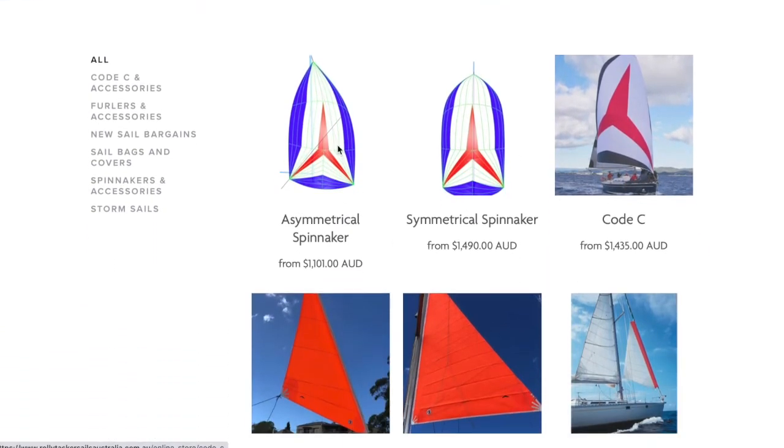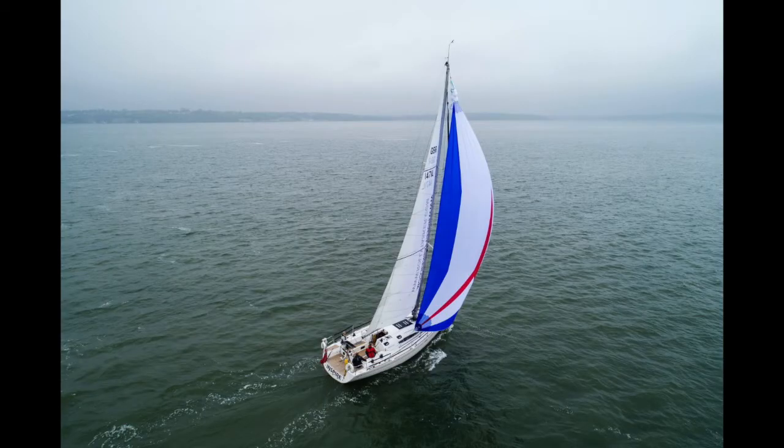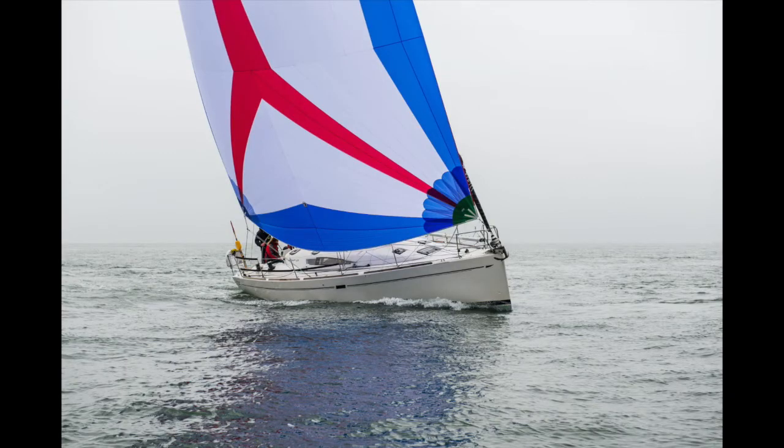So what is an asymmetrical spinnaker? The asymmetrical spinnaker is often referred to as a gennaker or an NPS — that is, a multi-purpose spinnaker. It's widely used on both cruising boats as well as race boats for its efficiency and ease of use. It differs from a standard symmetrical spinnaker in that the leech is shorter than the luff and the sail shape is usually flatter.